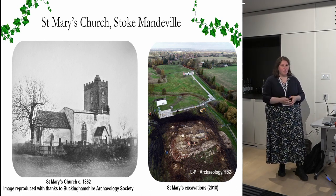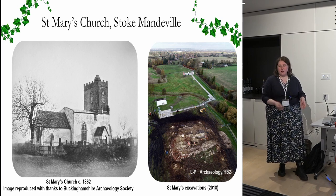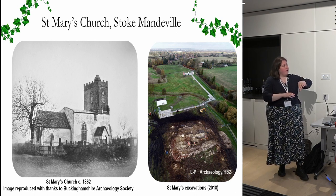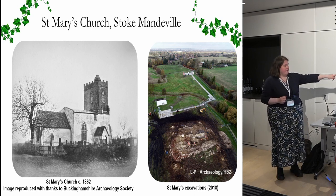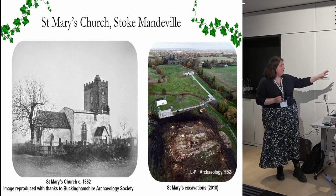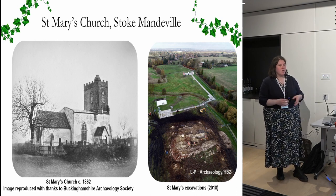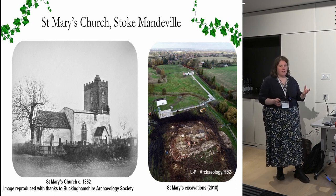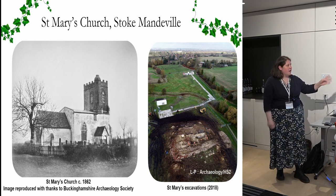St Mary's Church in Stoke Mandeville — if you don't know anything about it or where it is, it's in Buckinghamshire. As Andrea said, it's one of the HS2 burial grounds. It's a rural site with a medieval church and churchyard and a wider landscape around it. The church looked like this into the middle of the 1800s, then it was abandoned, left to fall down, and eventually in the 1960s it was pulled down by the Royal Engineers because it was essentially a dangerous ruin.